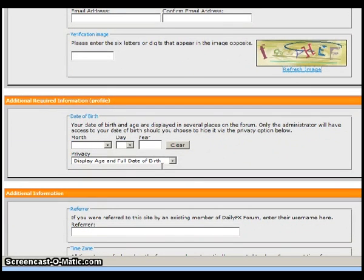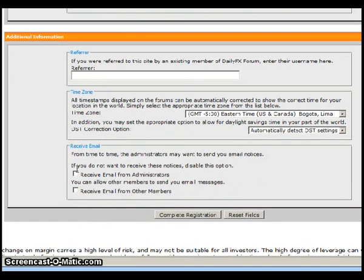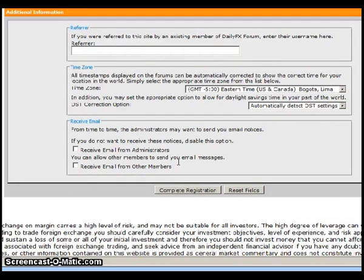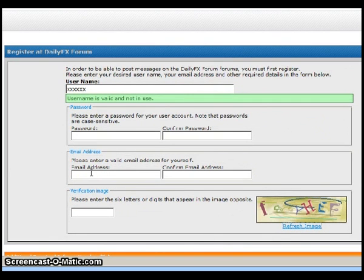Then you enter your birthday — you can decide whether or not to display that to other forum members. If you were referred by somebody, you can enter that information. The time zone should default to your computer, but double-check and make sure. I would suggest opting in for emails from administrators about the forum. Once you complete registration, they'll send an email to your address with a confirmation link — just click that link and you'll be inside the forum as a member. This is Matt Russell, thanks for listening.